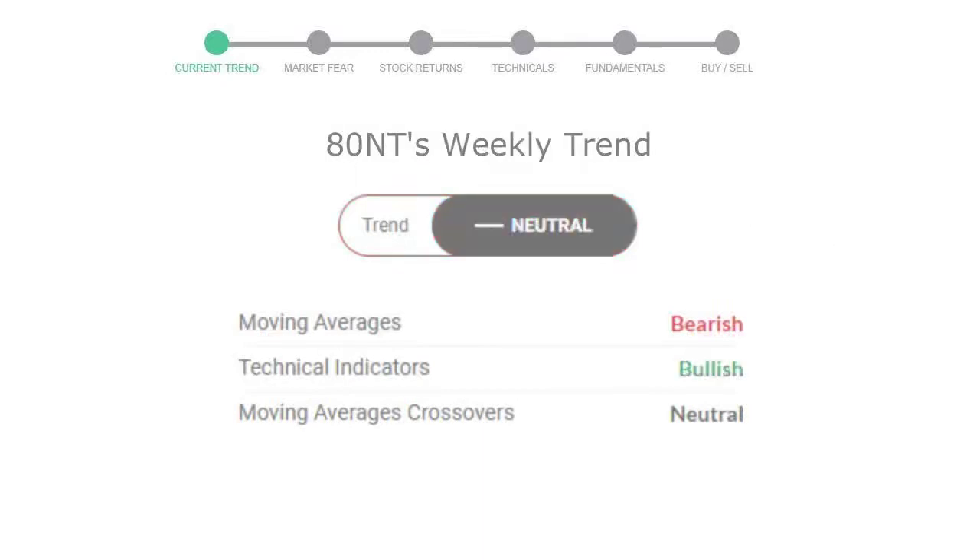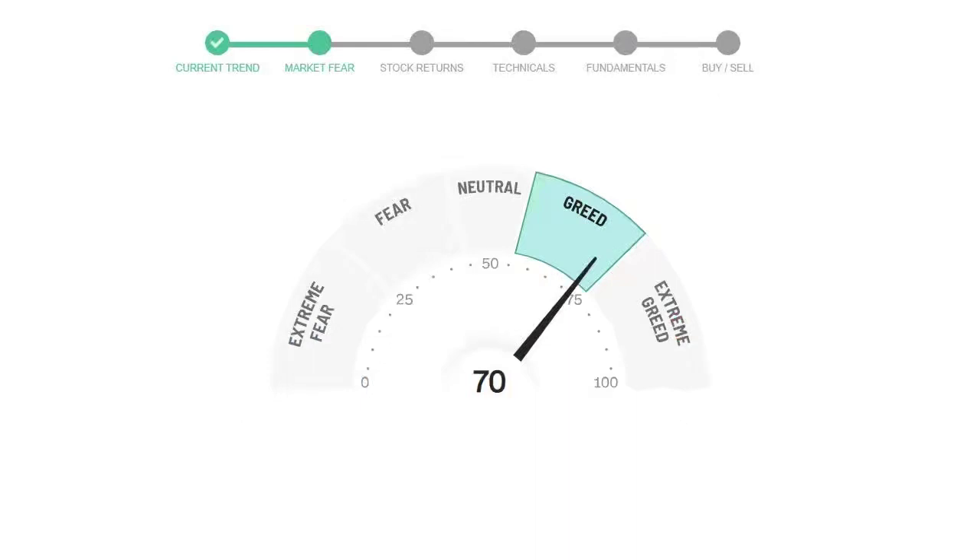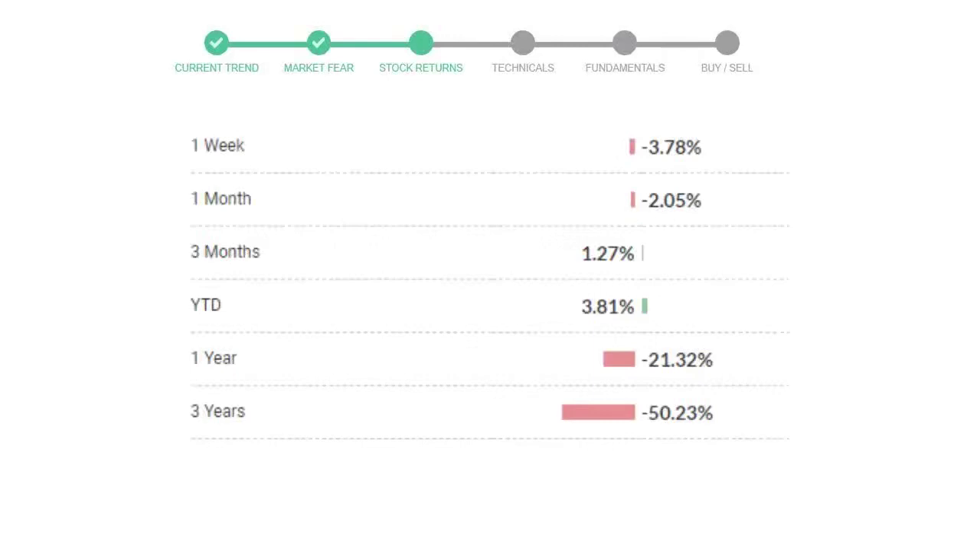Looking at weekly analysis, the weekly stock trend is neutral. Today's market is indicating greedy emotion in public sentiment. ATINT has given negative 3.78% returns in the last 7 days.